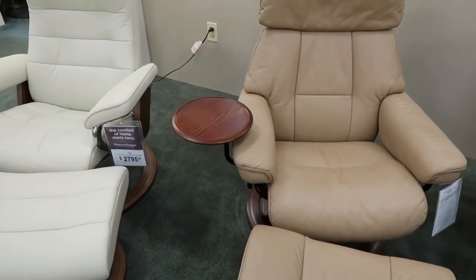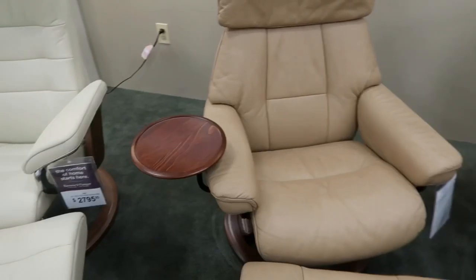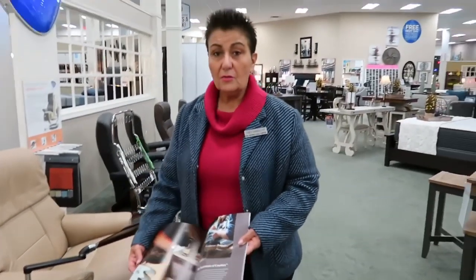We also have a little end table that gets attached so you can put your drink, your glasses, and so forth. It's a wonderful piece of furniture, so come by and ask me questions. Again, it's Cindy from Raymour & Flanigan — like the page, share it, ask me questions and comments, go ahead and subscribe. Thanks and have a great day!